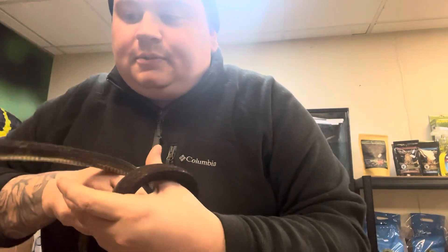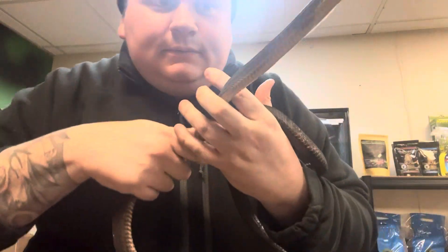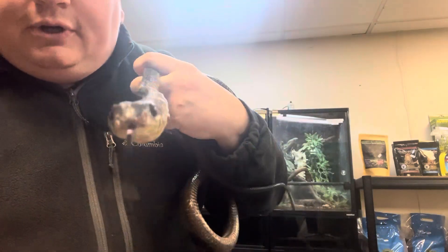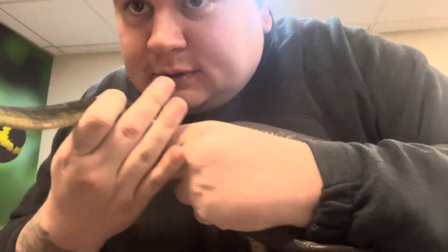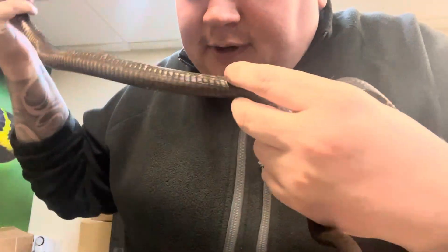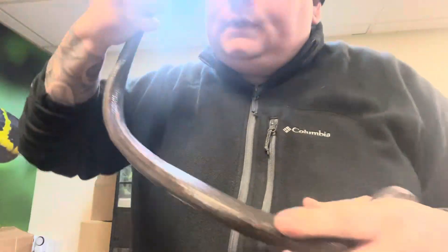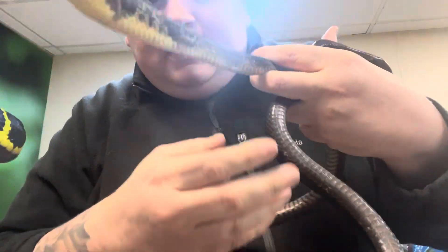Just wanted to show you a nice snake we got in at the moment. This is a Blanding's tree snake, or Toxicodryas blandingii. This is a juvenile male — you can tell he's a male by his dark coloration, and you can see these yellow undertones up here, his yellow underbelly.